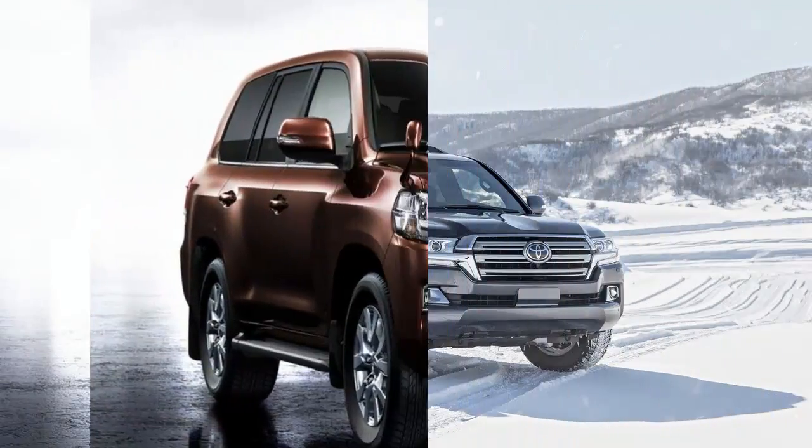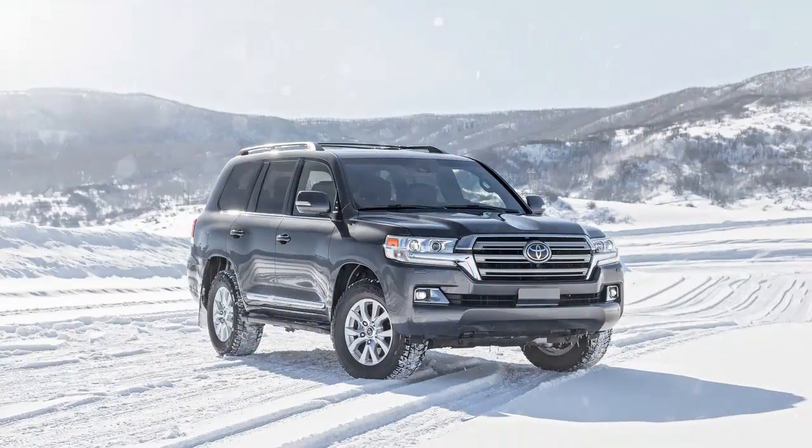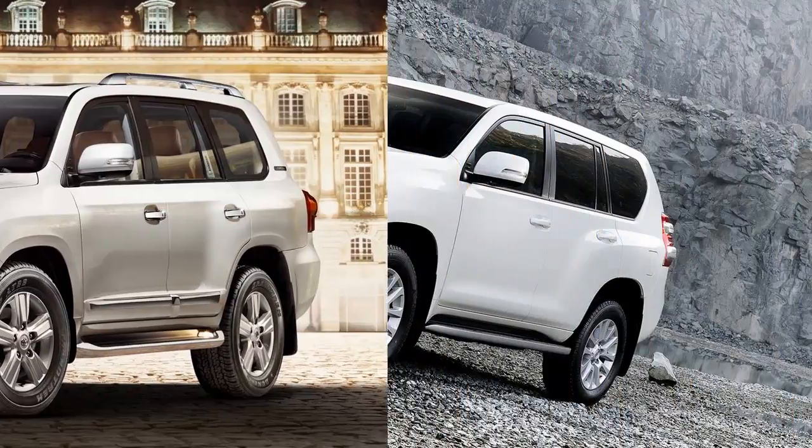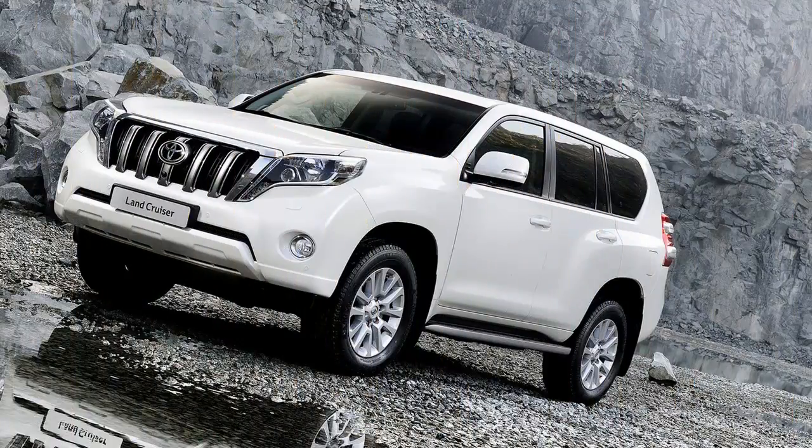Toyota decided to get really crazy with a revised front fascia, front fenders, and lighting elements, making it look fresh from the windshield forward. It also swapped out the six-speed automatic for an eight-speed unit and brought the electro-wizardry up to date again.